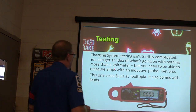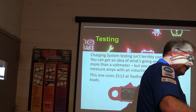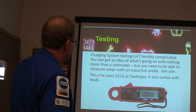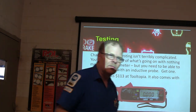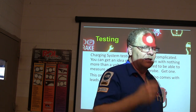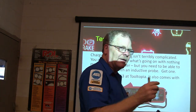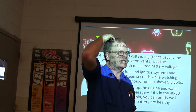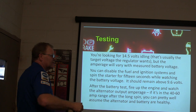Charging system testing is not terribly complicated. It's a good idea to have an inductive amp probe — you can put that on there and see how many amps are flowing. You need to be able to measure amps; an inductive probe costs around $113. Some models can hook up to an oscilloscope and give you a scope pattern, though the sample rate of about 10,000 samples per second isn't really fast enough. If you're looking at 14.5 volts, that's usually the target voltage, and the amperage should vary with the measured battery voltage — if it sees a low battery, it's going to have more amperage.